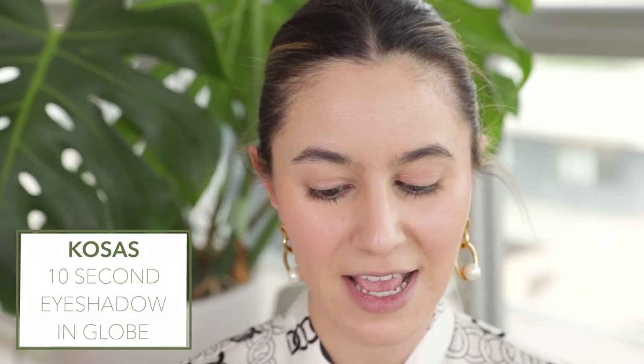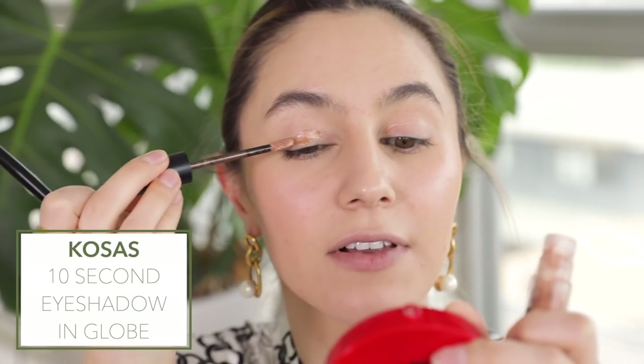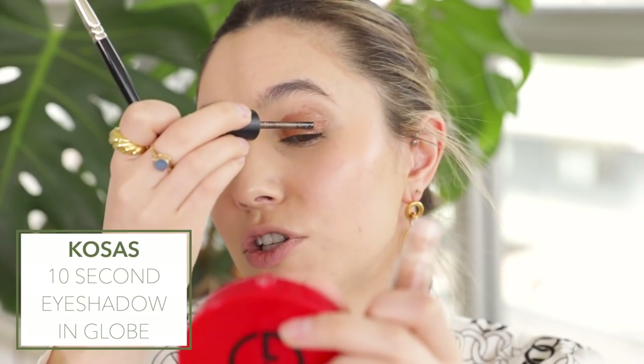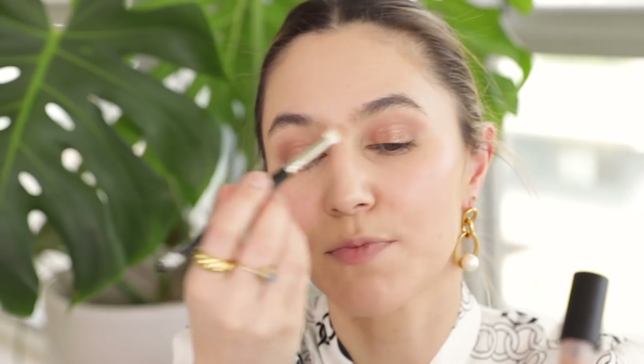This is the Kosas 10-second eyeshadow in the shade Globe, and I've been playing with this for the past few days. This formula is unlike anything I have ever tried — it's kind of like a liquid and I just swipe it all over the lid. It's not a product that sets straight away, so you can afford to be a little bit lax with it. Then I take a fluffy crease brush and just buff out the edges. As the name suggests, this really is a 10-second eyeshadow — foolproof. The color is so pretty, just kind of a bronzy movie moment. I might add a little bit to my lower lash line too. I will be doing a Kosas brand review on my channel very soon — keep your eyes peeled for that one.